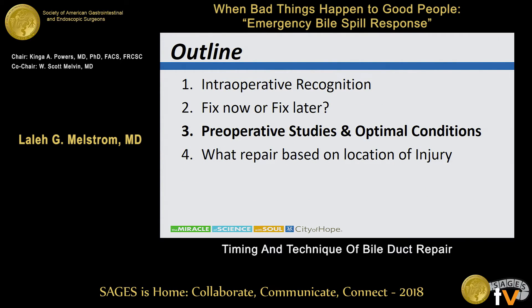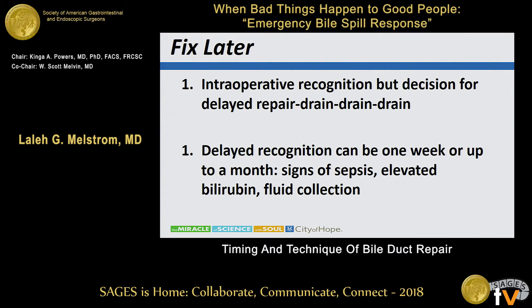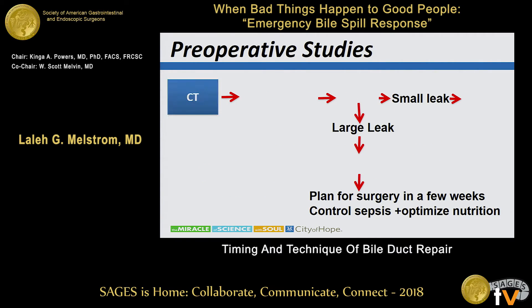If you decide you're going to fix it later, drain, drain, drain. For the delayed recognition scenario — as Dr. Salky reviewed — the patient presents to the emergency room with vague abdominal pain and maybe leukocytosis. The bilirubin won't be 8 or 10; it'll be 3. It's not going to be a dramatic hyperbilirubinemia. An ultrasound may show a fluid collection. I think universally a CT scan is the best study to get a global assessment of what's going on — you'll see a fluid collection, assess the vascular anatomy, and see if there are dilated ducts.